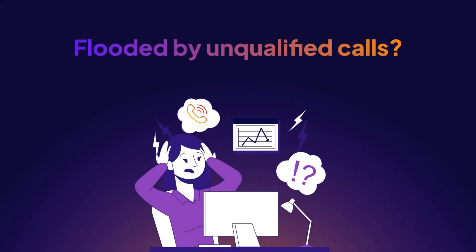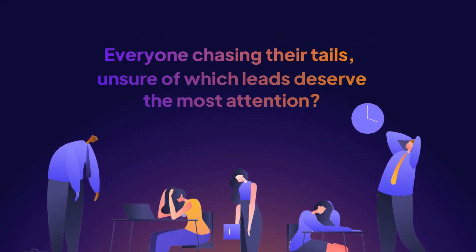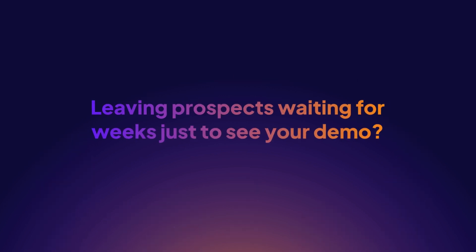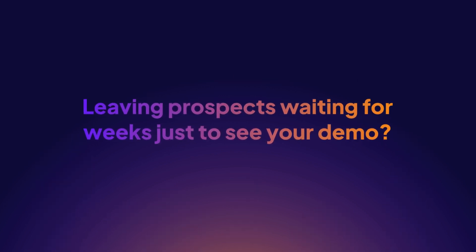Flooded by unqualified calls? Everyone chasing their tails, unsure of which leads deserve the most attention? Leaving prospects waiting for weeks just to see your demo?